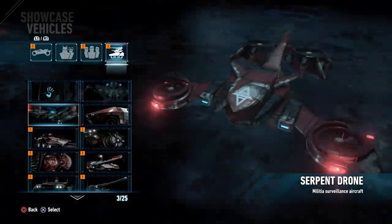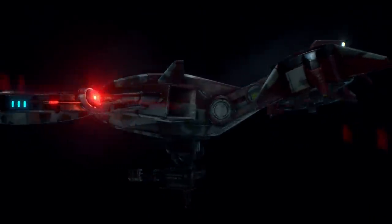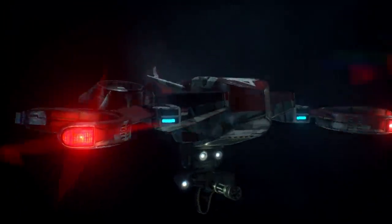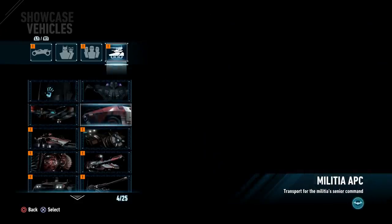Then we have the Serpent Drone, which is one of the militia drones that you have to battle at different points in the game. Usually you take these down with a glide attack, and then you use the explosive gel to take them down.